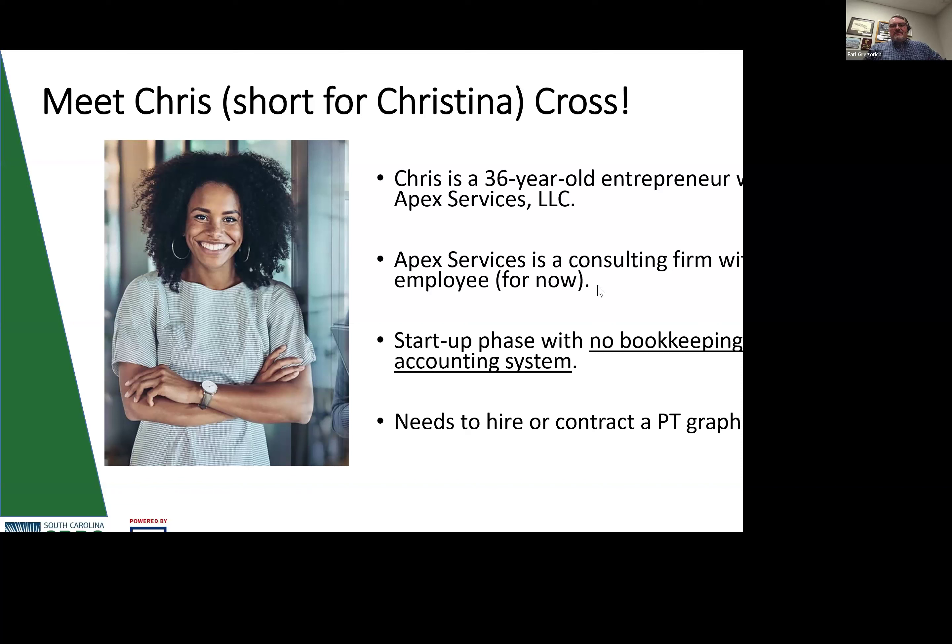We're going to take this from the standpoint of using a hypothetical example business and walk through what this means and how to pull it all together. We're going to look at Chris's business — she's running a consulting firm, looking at her numbers, trying to figure out if she can hire an employee. She doesn't have any bookkeeping or accounting systems in place, but she needs a part-time graphics person to expand her business.